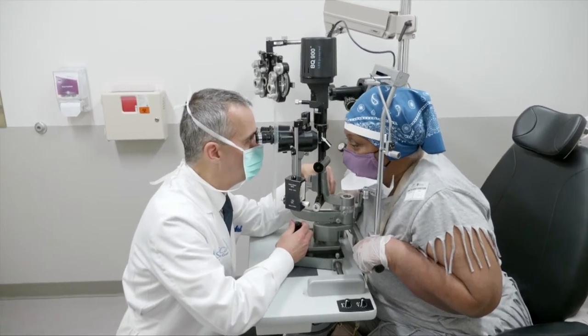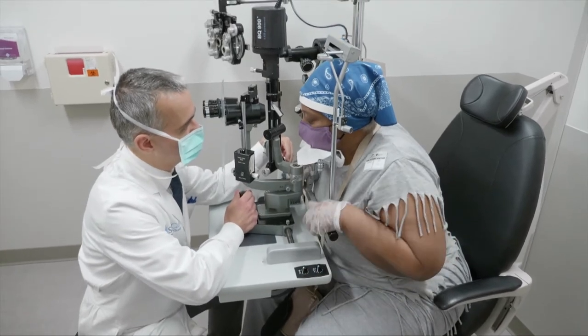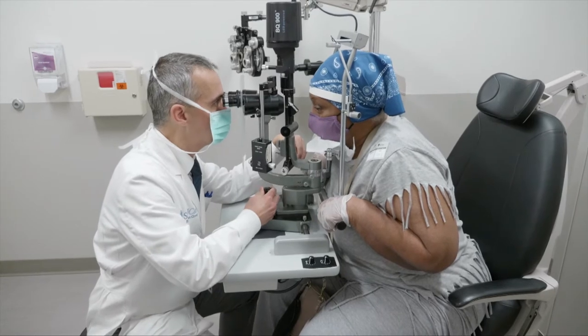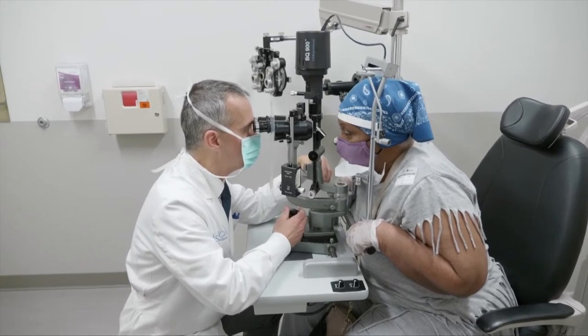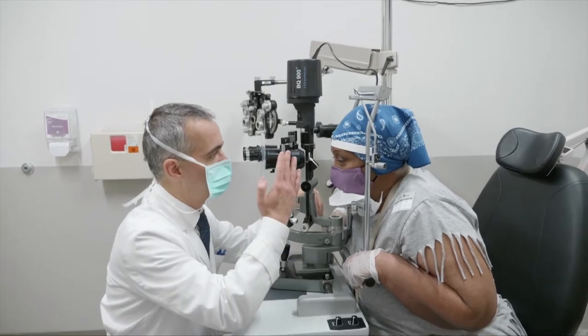I was referred to Dr. Rodriguez at SLU because I was having difficulties with my eye. He evaluated the right eye, and once he did that he knew what was going on, because my vision in the right eye was distorted. I could see people from a distance but I knew it was a man — I couldn't see their face.